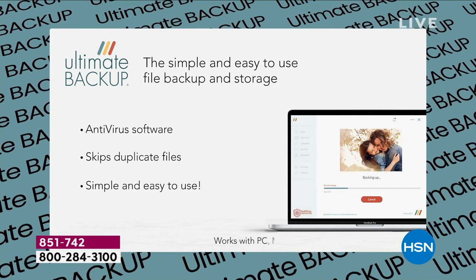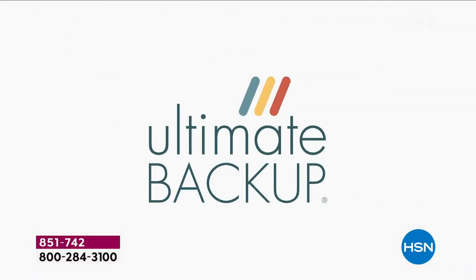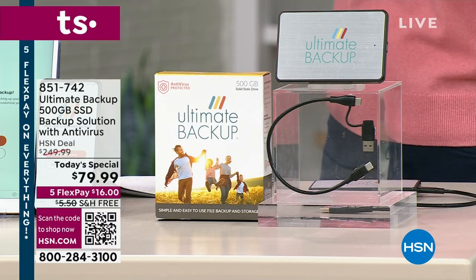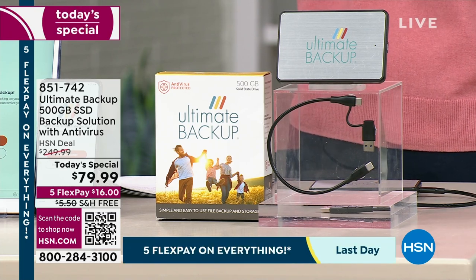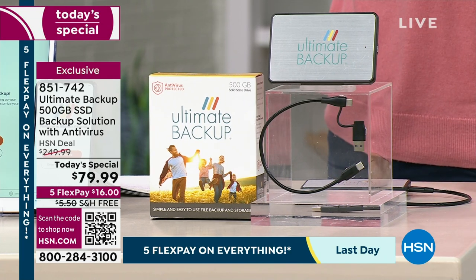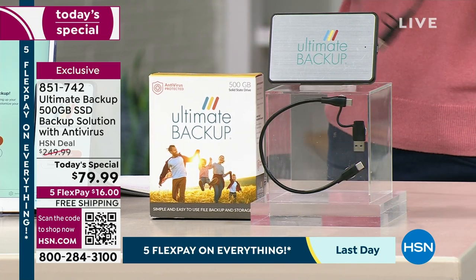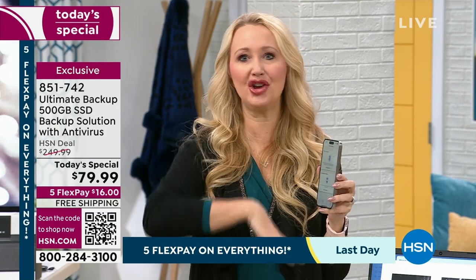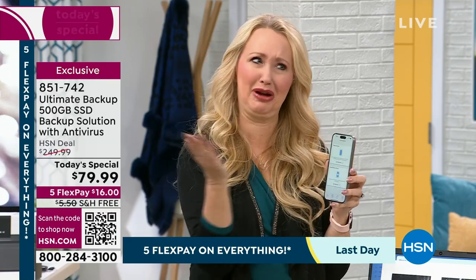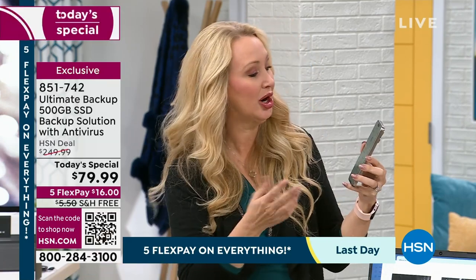A lot of us get a little overwhelmed because technology is moving so quickly — there's more and more being added to our phones and tablets. Where do I find things? How do I back things up? What is the cloud? Ultimate Backup not only gives us peace of mind but gives us control back — a tangible in-hand copy. No one knows where the cloud is; is it secure? What if the cloud gets hacked and my information is taken? That's always a concern.